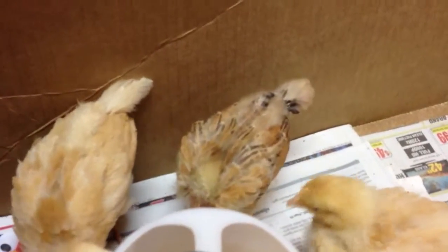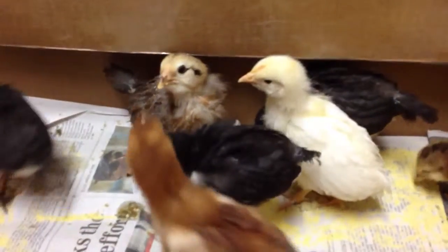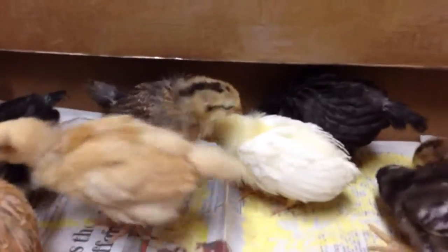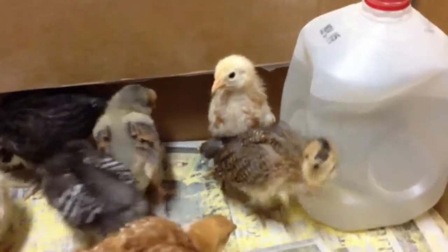There's our no-hair neck. Isn't she growing pretty feathers? And there's our little warm water bottle.